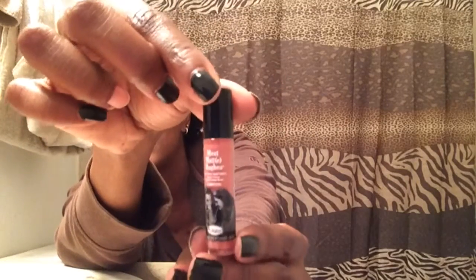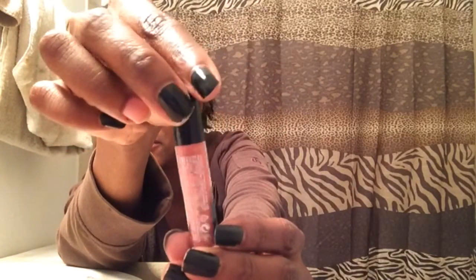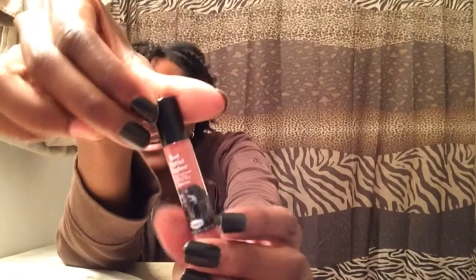This is from The Balm and it is called Meet Matt Hughes. This is a lip balm and it's kind of like a pinky peachy color. It smells really good — it smells minty. Well, it smells minty but it's more of a mauve color, not green.